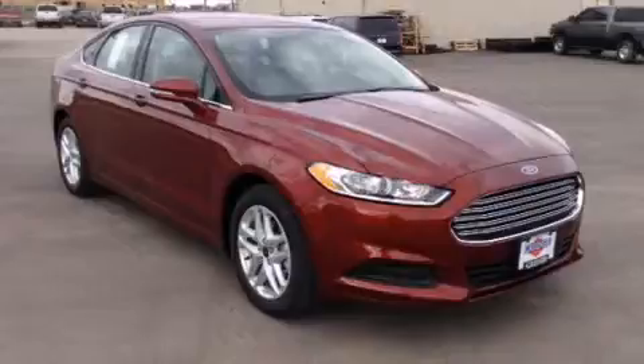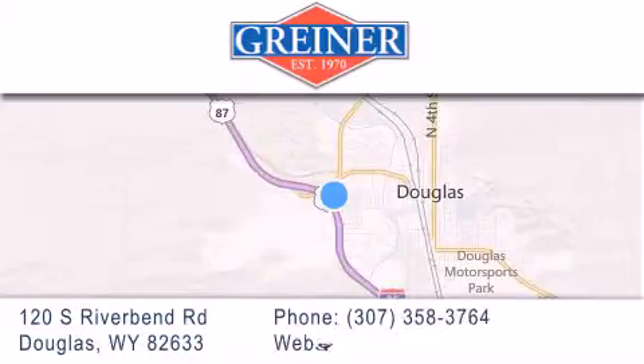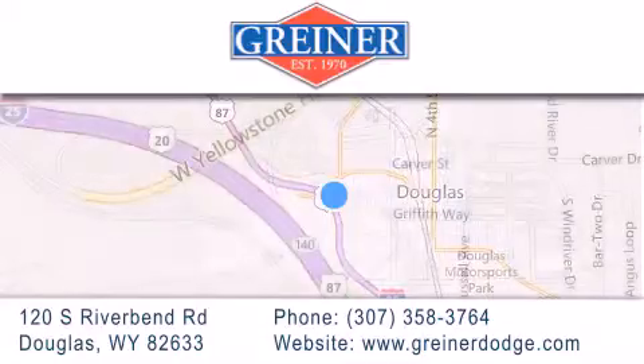Call or visit us right now and arrange your test drive today. Greiner Dodge Ford is located at 120 South Riverbend Road in Douglas. Our goal is to exceed all of your expectations to ensure that you'll return for future visits.